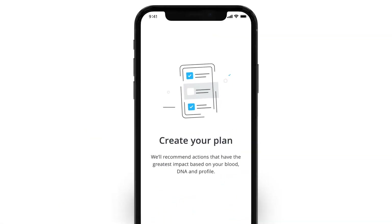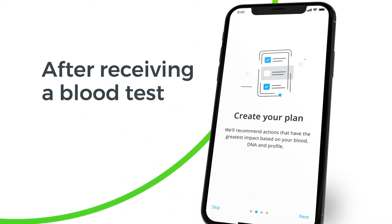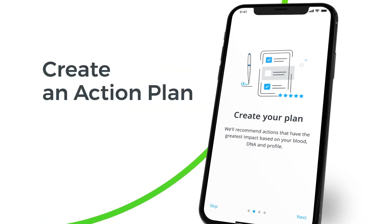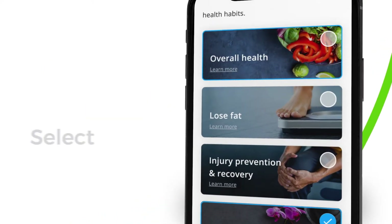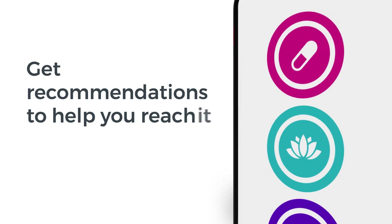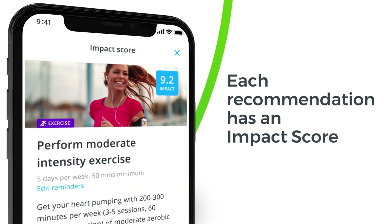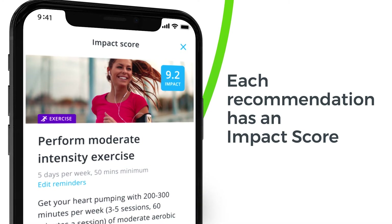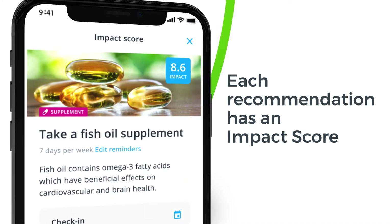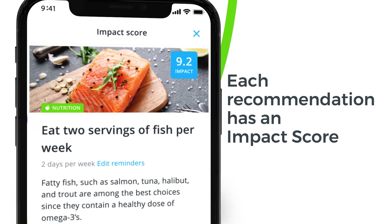Getting started with the InsideTracker app is easy. After you receive your initial blood test results, we'll walk you through creating your action plan. Begin by selecting your goal from the options provided, and you'll get recommendations on nutrition, supplementation, exercise, and lifestyle to help you reach it. Each recommendation has an impact score based on the number of biomarkers affected, the strength of the science behind it, and its importance to your goal.